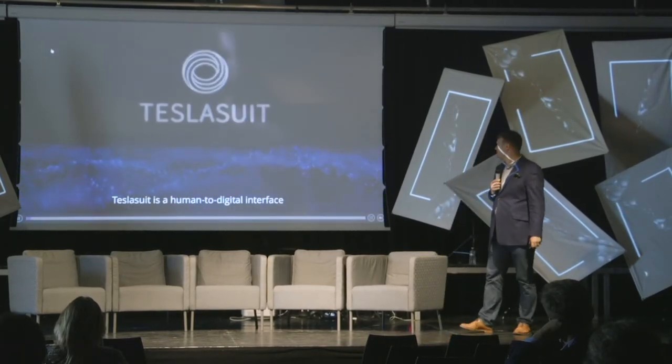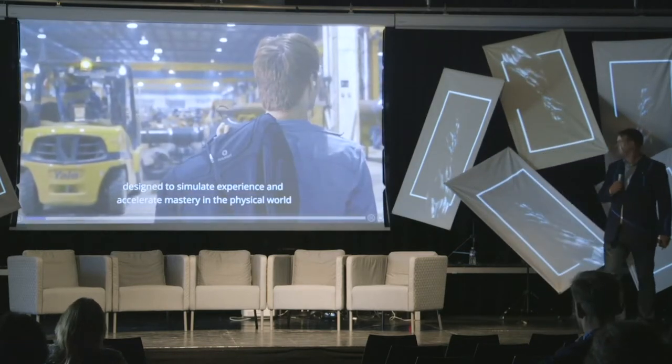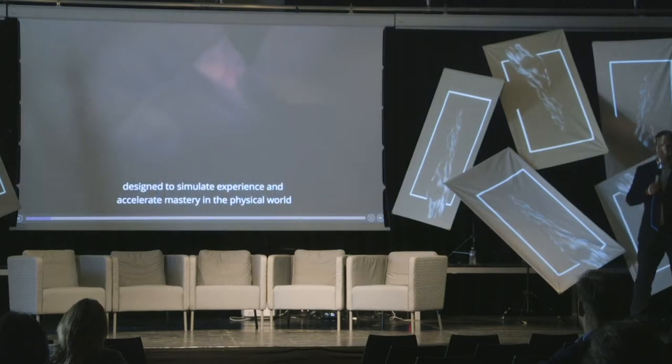Tesla Suit is a human-to-digital interface, the only of its kind, designed to simulate experience and accelerate mastery in the physical world.